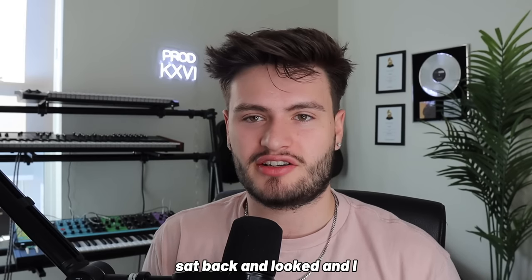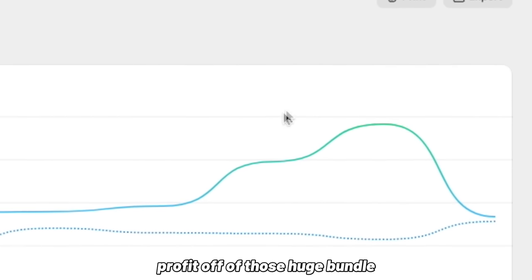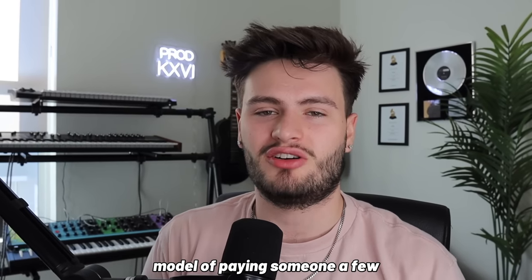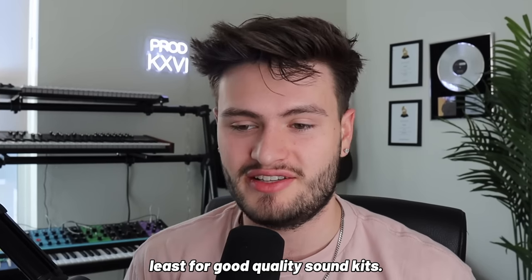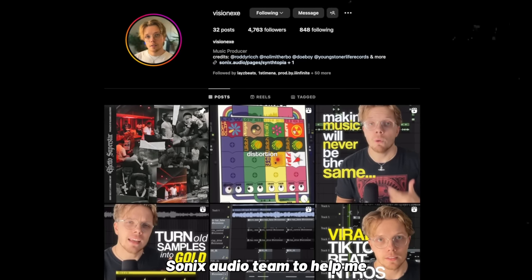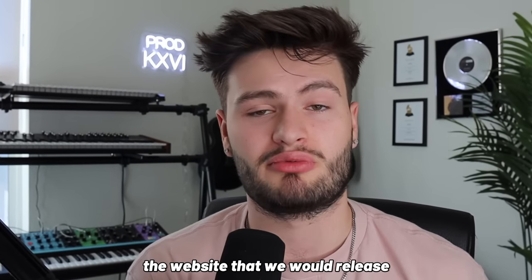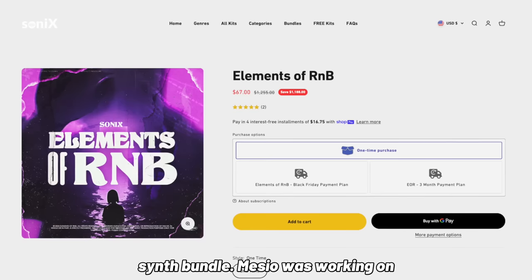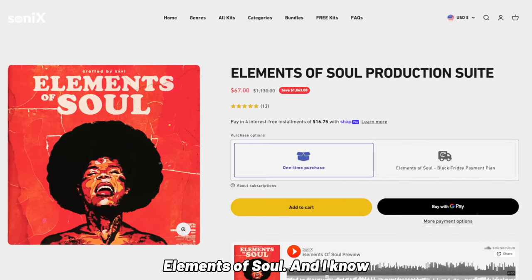Around the same time I was still dropping new loop kits every week whenever I didn't have a big launch. But when a contract fell through and I had no kit to post that week, I looked back and realized I was still losing money on a lot of the individual kits after ad spend, while making a ton of profit off the huge bundle kits because traffic was coming from my organic audience. So I changed the business plan — I brought on Mezzio and Vision onto the Sonics Audio team to help make kits. All three of us started working on our own huge bundle kits in February: Vision on Synthtopia (a massive analog synth bundle), Mezzio on Elements of RnB (a huge RnB production suite), and me on Elements of Soul.